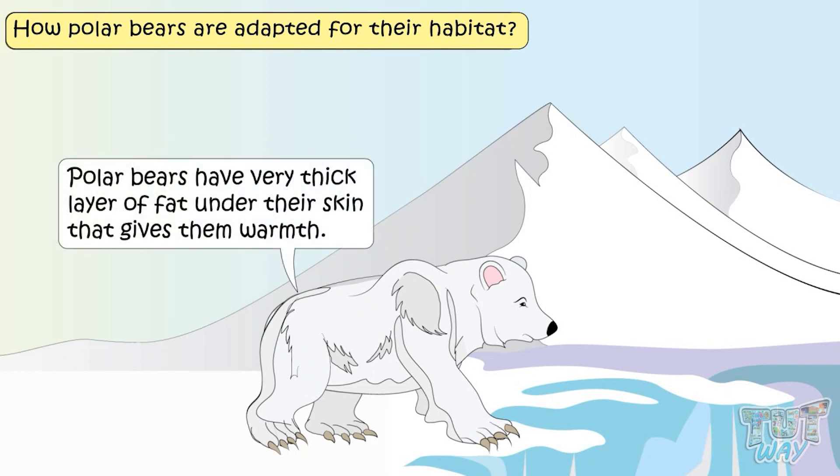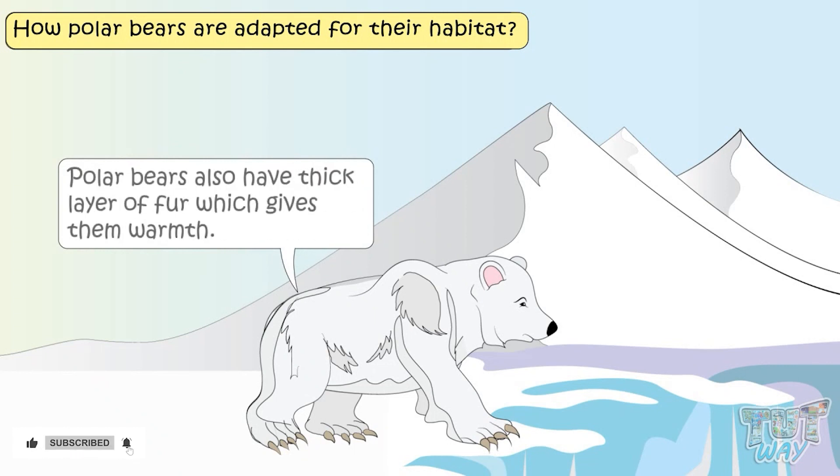Polar bears have a very thick layer of fat under their skin that gives them warmth. They also have a thick layer of fur that too gives them warmth.